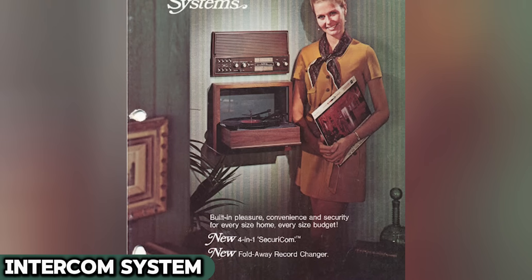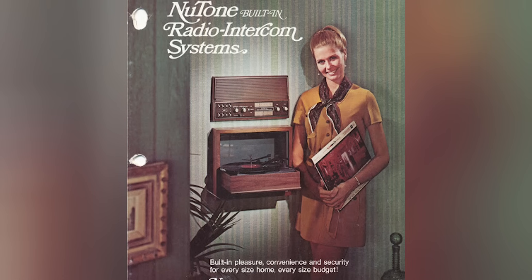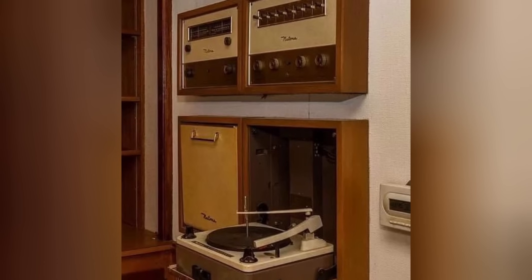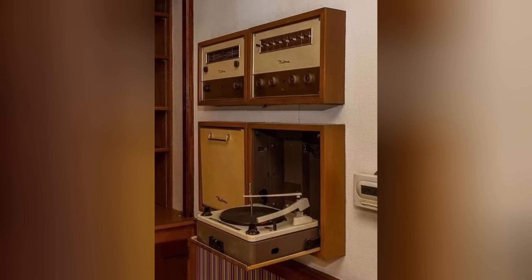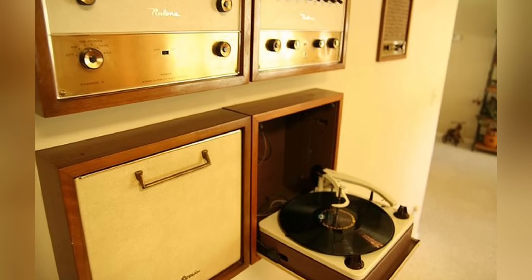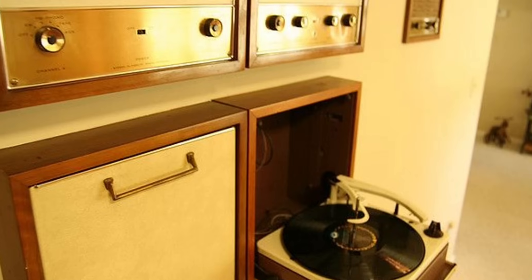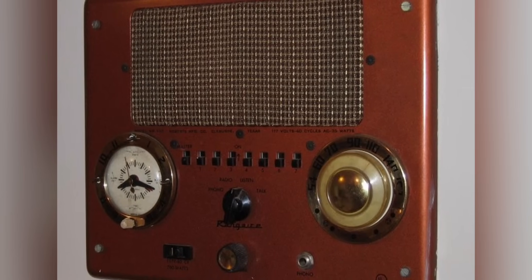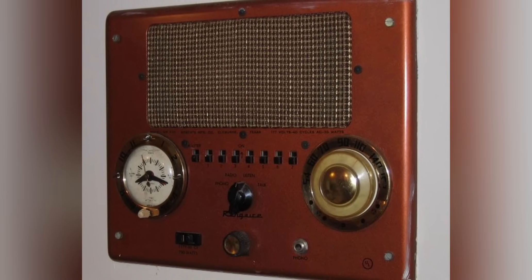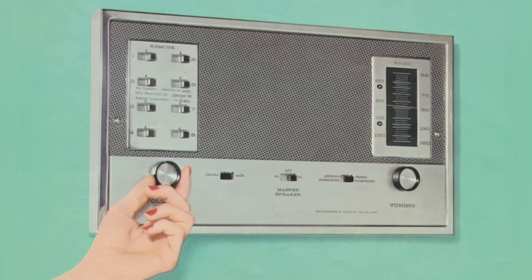Let's not forget the intercom radio system, a nifty gadget that found its way into many homes from the 1960s through the 1980s. This was more than just a fancy walkie-talkie — it was the household communication revolution of its time. Mounted on the wall, often in the kitchen or living room, the intercom radio allowed you to chat with someone in another room without shouting your lungs out. Need to call the kids to dinner? Just push a button and voila. And let's not overlook its built-in AM/FM radio feature, providing a soundtrack to our daily chores and relaxation. These systems were all the rage, especially in larger homes where hollering from room to room wasn't quite efficient or, let's face it, classy.